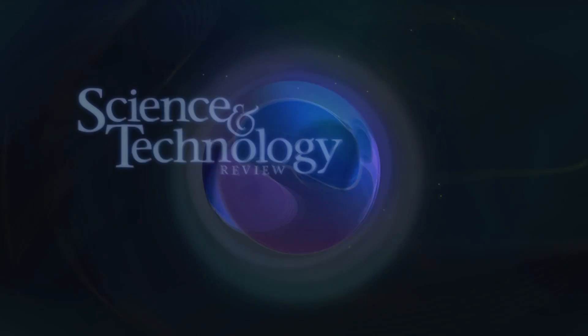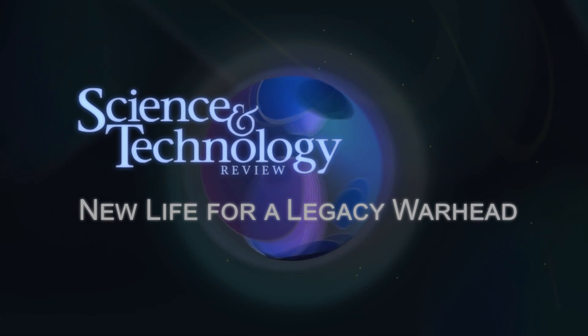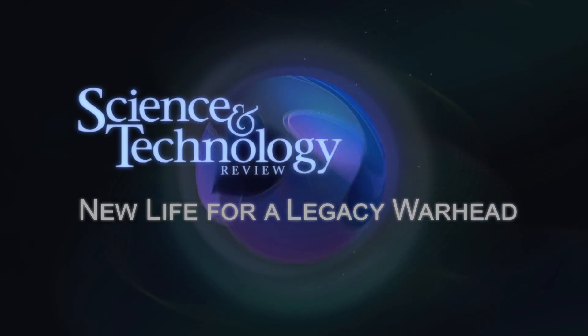Stockpile Stewardship is about ensuring the safety, reliability, and effectiveness of our stockpile without the use of nuclear testing. This is a very challenging effort that uses the latest science and technology to assess and understand every aspect of a nuclear warhead with extraordinary detail.